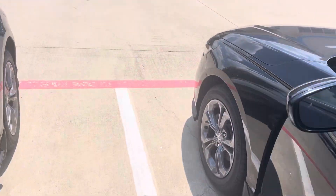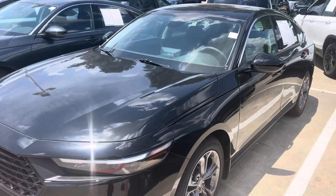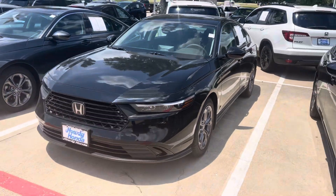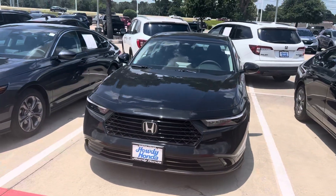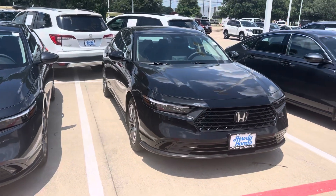Pre-collision sensors, brake assist, automatic high beams. It's got your road sign assist, adaptive cruise control, you name it. Apple CarPlay, Android Auto. Come see Thomas at Howdy Honda.